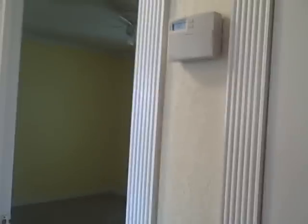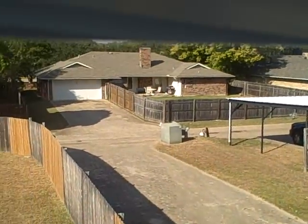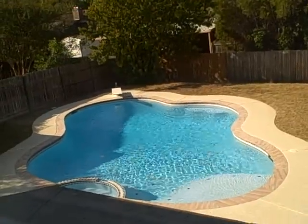Several bedrooms up here. This will be the furnace — looks pretty new — and hot water for the upstairs. There's a view down into the driveway, big driveway, could park about a dozen cars out there. Looking at the pool from upstairs.